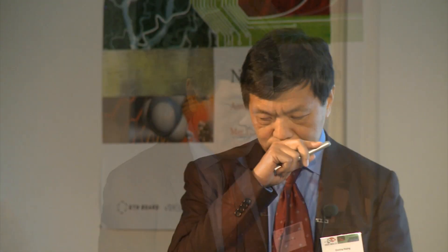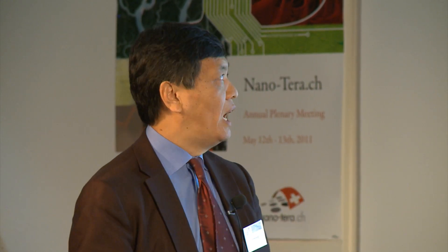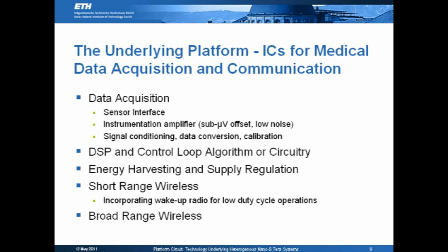Modern healthcare really envisions very sophisticated heterogeneous systems. The project Placitus is really to build a platform underlying many of the applications we have envisioned. For medical applications, which is a good starting point for the Internet of Things, it revolves around data acquisition, DSP and control, energy harvesting and supply regulation, short-range wireless for body area and local area networks, as well as broad-range wireless — getting that information over cellular connection to wherever in the world you want it.